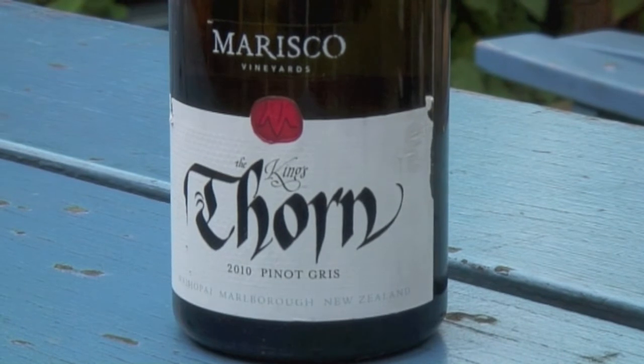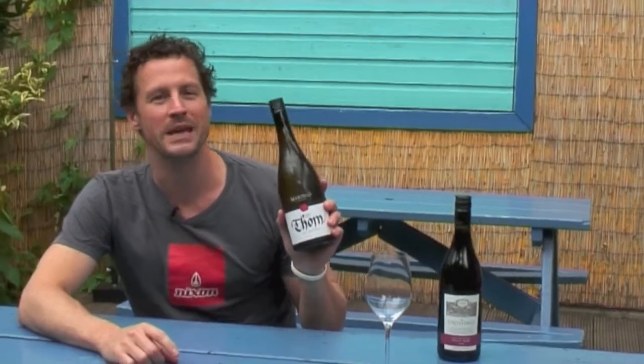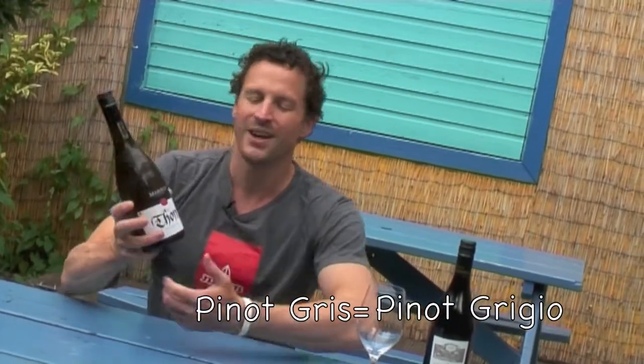First up is this Morisco Vineyards — it's a King's Thorn Pinot Gris. Pinot Gris, also known as Pinot Grigio, is doing really, really well in New Zealand. They're making some wonderful, wonderful stuff. This is a 2010.